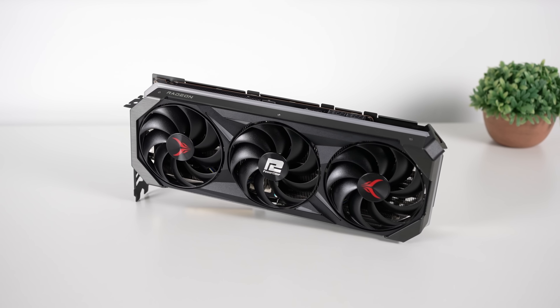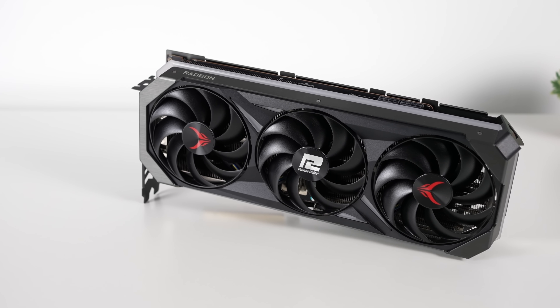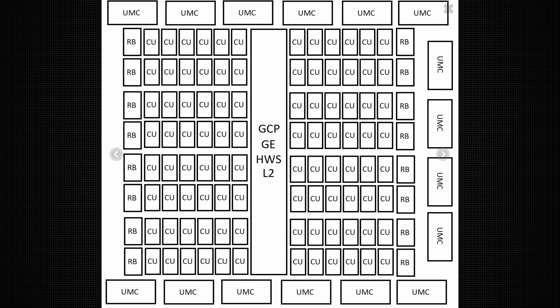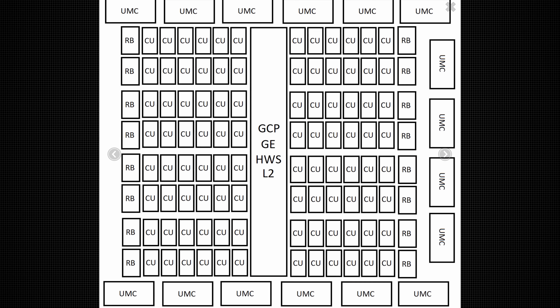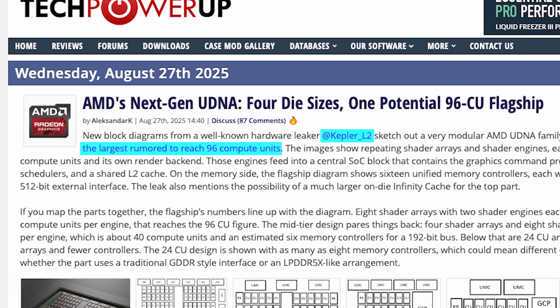Let's talk about what the RDNA 5 flagship will likely look like. There was speculation it could have many thousands of compute units and be way larger than the RDNA 4 GPUs, but we have to be realistic. Early rumors from leaker Red Gaming Tech were likely about data center models. Further speculation and rumors suggest we could be looking at a 96 compute unit RDNA 5 GPU for the flagship — that figure comes from Kepler L2. If we compare it to RDNA 4, here's why 96 is such a big deal.